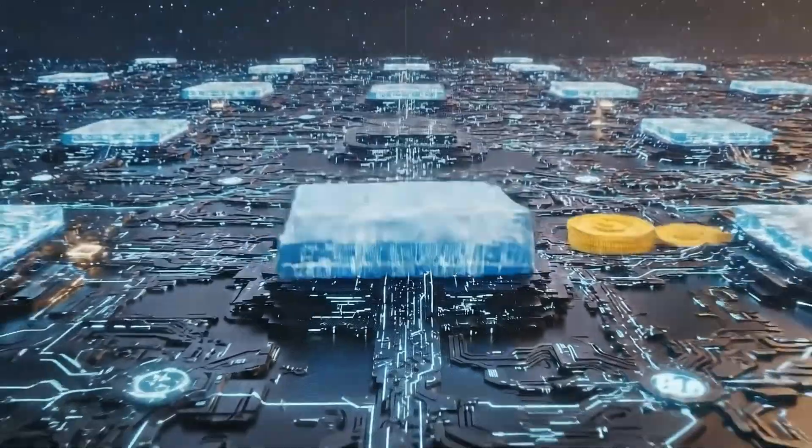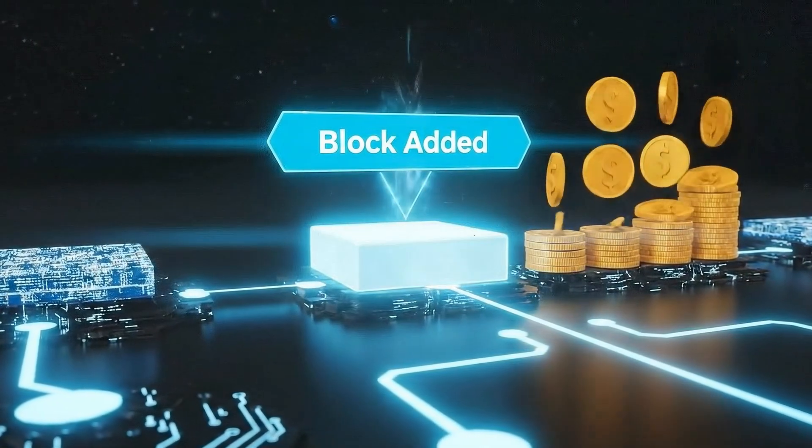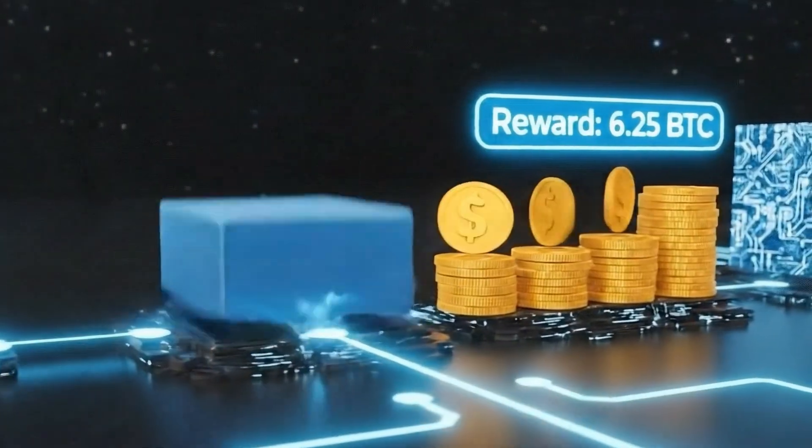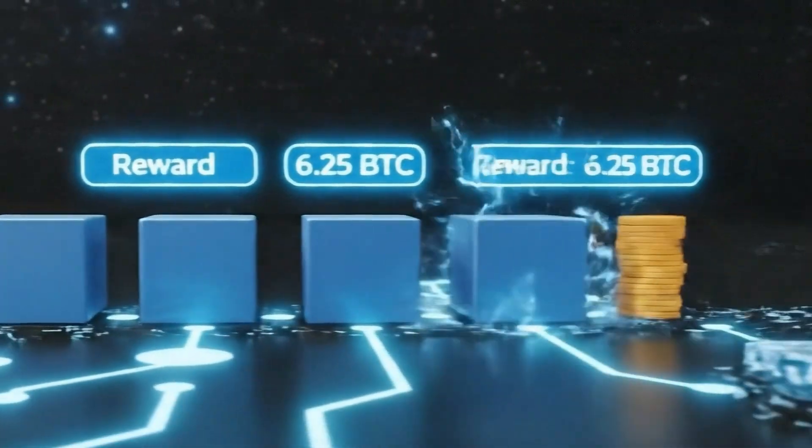The first miner to find this number gets to add the batch of verified transactions, known as a block, to the blockchain, and earns a reward of newly minted cryptocurrency. The system is designed to have a winner roughly every 10 minutes.